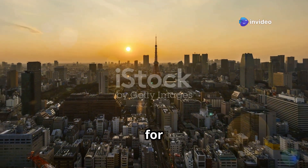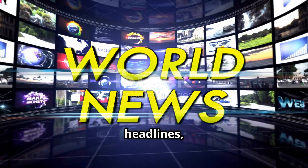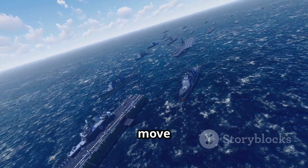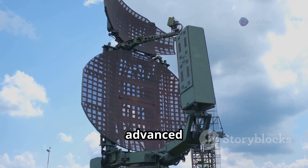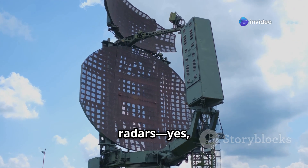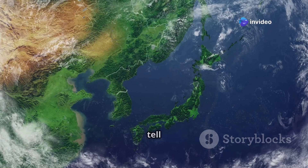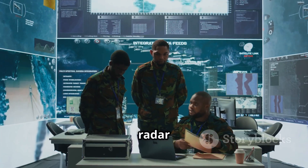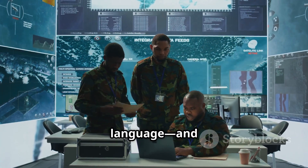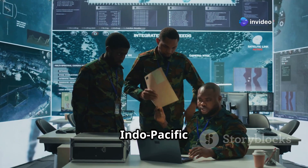Japan is quietly preparing for the future. While most of the world focuses on wars and headlines, Japan has just made a major move to protect its borders and sea routes. They've ordered 62 advanced surface surveillance radars. But why so many? What do they do? And what does this tell us about Japan's military strategy? Let's break down this radar deal in simple language and understand what it means not just for Japan, but for the entire Indo-Pacific region.